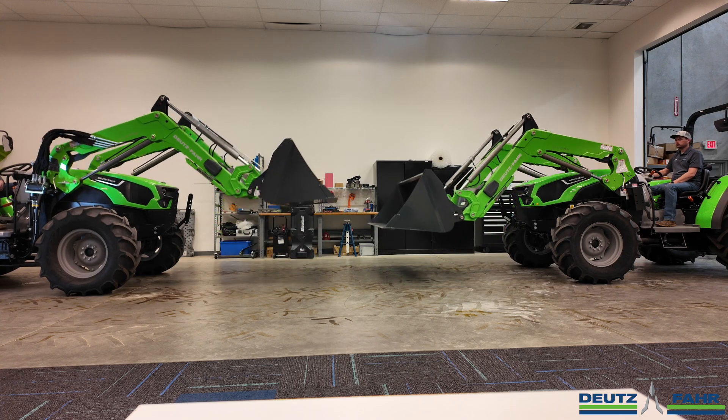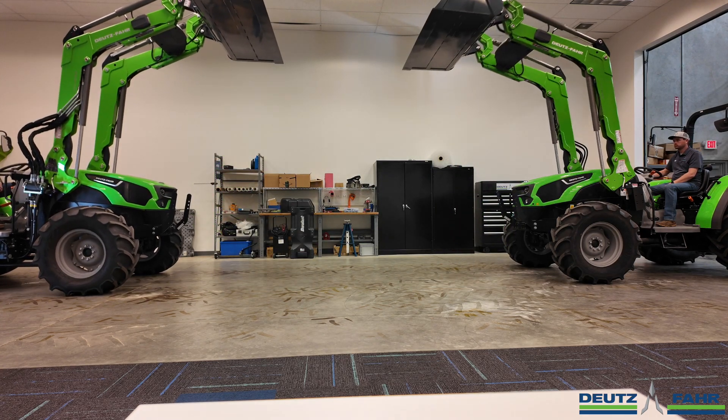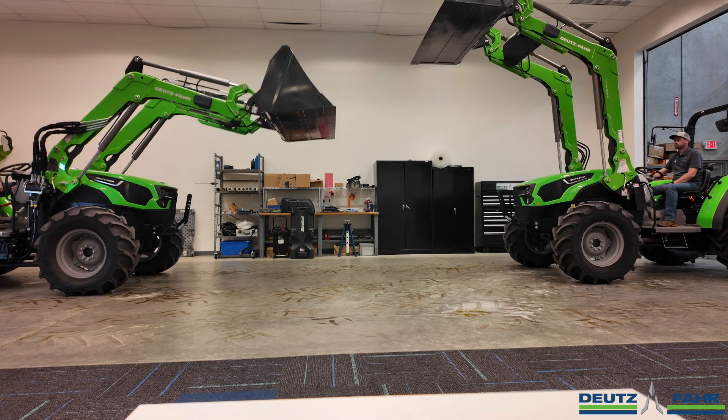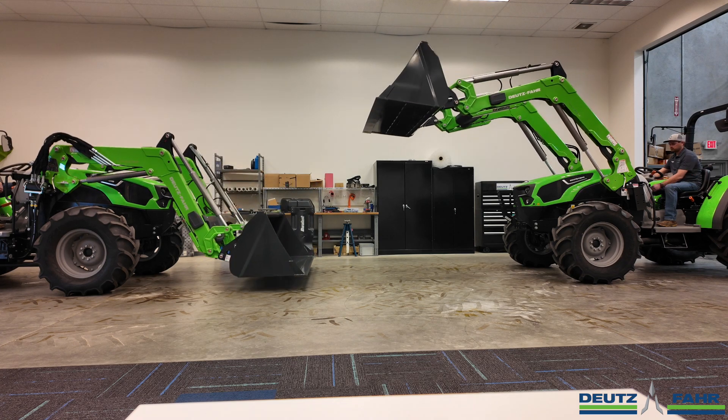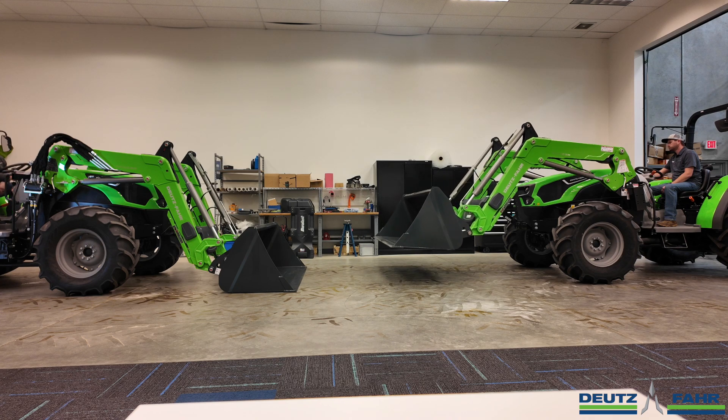You can see the loader hydraulics are quite a bit faster on the 5115 TB. The 5080 TB has been a very popular seller. Customers were asking for just a little more horsepower and a little more hydraulic output, which we now offer here in the USA in the 5115 TB tractor.